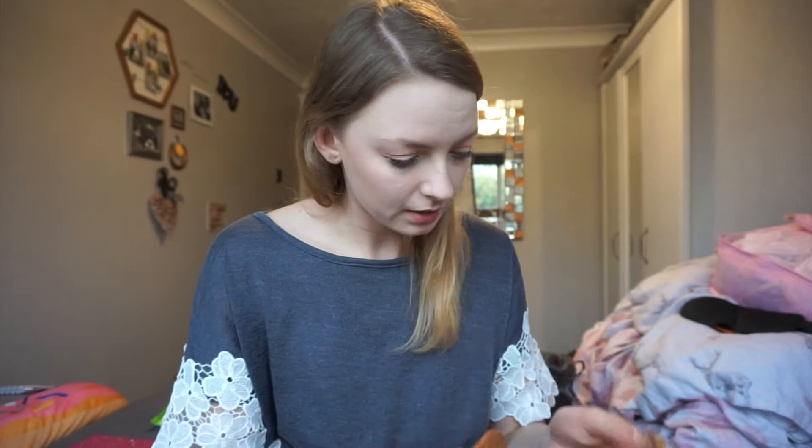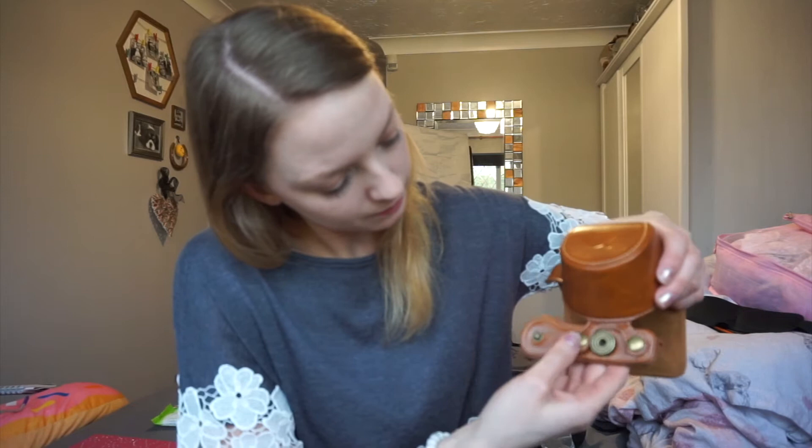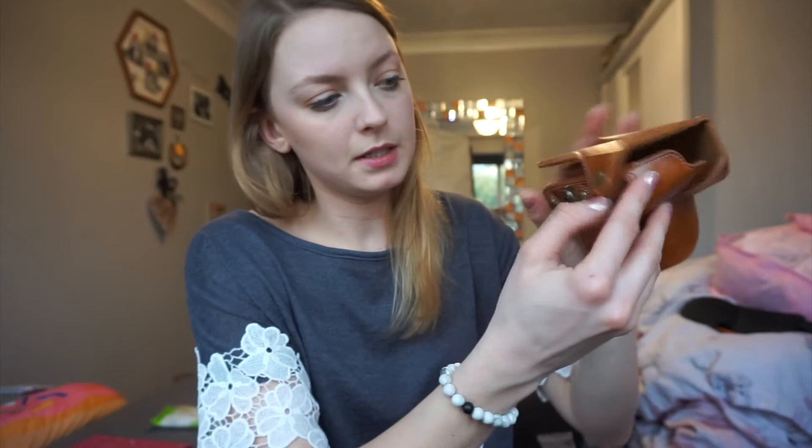The next thing I got was this camera case — how pretty is it?! It looks so much more expensive than it was. It has a screw fitting that goes into the tripod hole at the bottom of the camera, so it locks onto the camera and isn't going anywhere. It then clips up underneath and your whole camera is protected. It's got little sections so the straps can come out and you can still wear it around your neck. It was only £7.85 and it comes in lots of different colours!